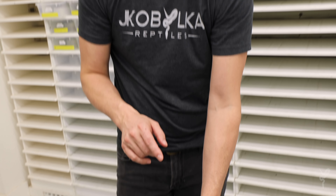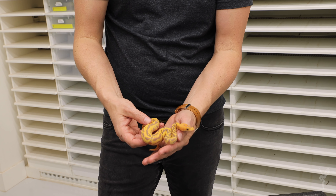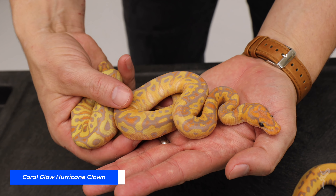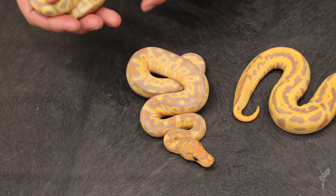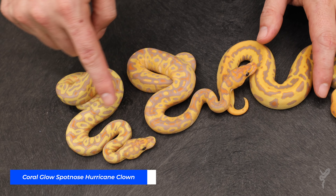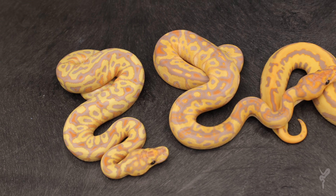We got a bunch of really cool stuff in this clutch. It's hard to hit the odds because even going visual to visual, we had four different co-doms in the mix: Leopard, Spotnose, Coral Glow, and Hurricane. The odds of hitting all four co-doms in a single animal — basically recreating the dad — was only 1 in 16. So this Scarecrow is one of the better animals we got. We also got some incredible Coral Glow Hurricane Clowns I'd never seen before, and a Coral Glow Spotnose Hurricane Clown — look at that crazy pattern, very intense with a different head pattern. These are all new combos to me and absolutely incredible.